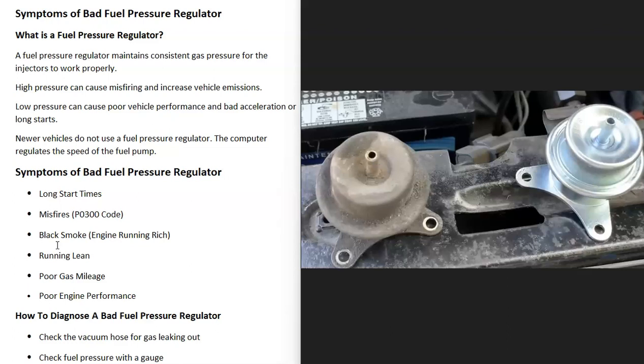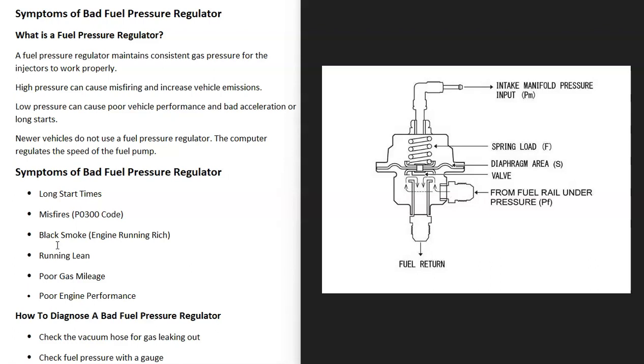First of all, what is a fuel pressure regulator? The fuel pressure regulator basically just maintains consistent gas pressure so that the fuel injectors can work properly. If the fuel pressure is really high it can cause misfiring and increase vehicle emissions, but if the fuel pressure is too low it could cause performance issues like bad acceleration.